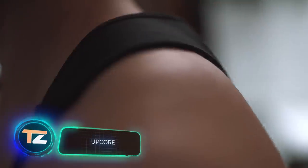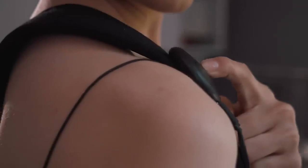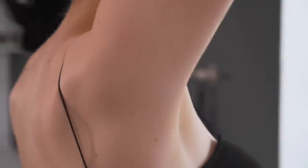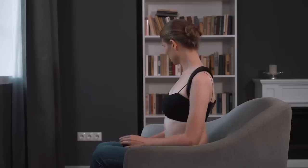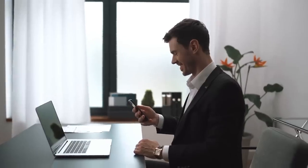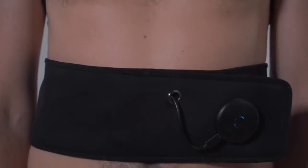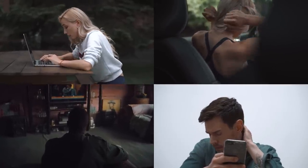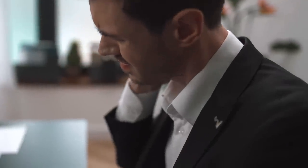Upcore. The last invention on our list will simultaneously improve body balance and posture, while helping you avoid back pain and strengthening your muscles — all it takes is the push of a button. Upcore is a smart back brace with a built-in massage function. When not massaging you, it supports your back and reminds you to maintain the correct posture. In massage mode, it affects the deep layers of the muscles, reinforcing the effect. The developers recommend using Upcore every day for only 23 minutes, which is enough to see a noticeable effect in just a few weeks. The price is about $200.